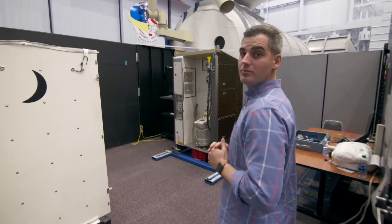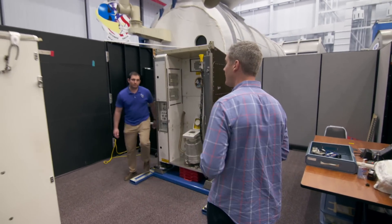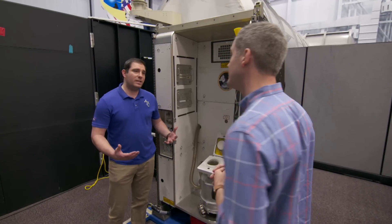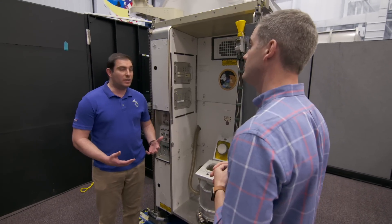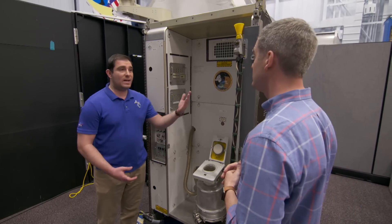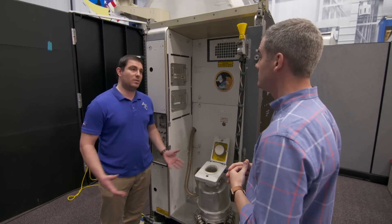I've always wanted to know how do you go to the bathroom in space, and Mike is one of the guys that teaches astronauts on exactly how to do that. That's correct. So on the ground here on Earth we use gravity and water to take away our waste from us. On orbit that becomes a challenge, so we actually use air flow to pull our waste away from us.